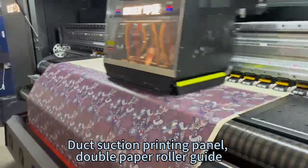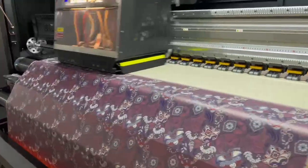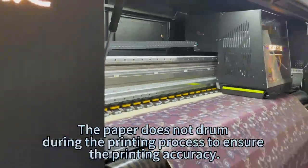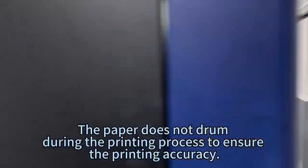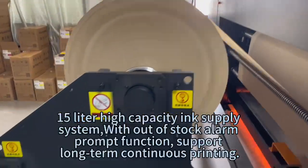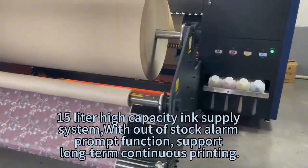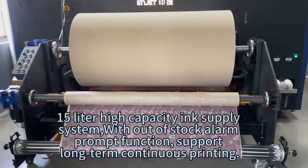Junction printing panel with double paper roller guide. The brush device works with fine-tuning of the loose edge of the paper, ensuring the paper does not drum during the printing process to guarantee printing accuracy. 15-liter high-capacity ink supply system with out-of-stock alarm prompt function supports long-term continuous printing.